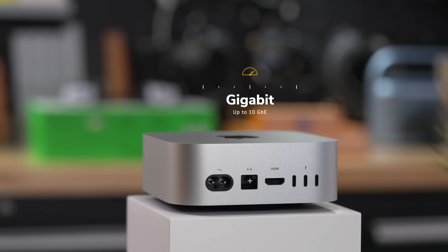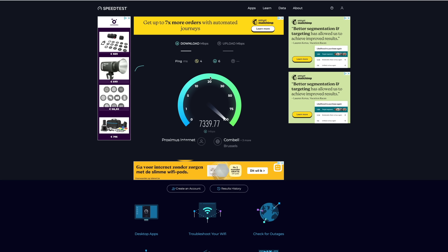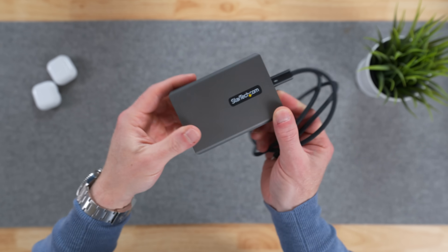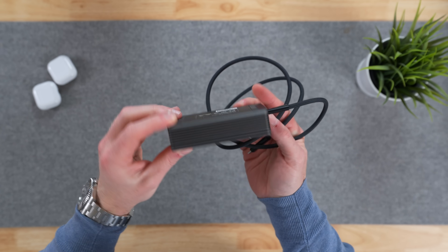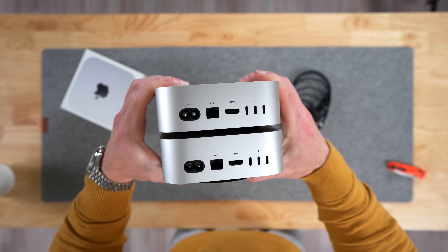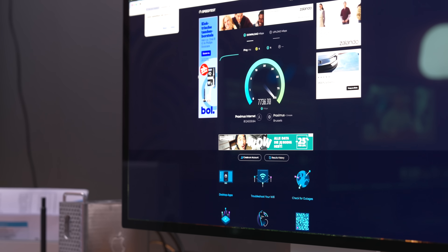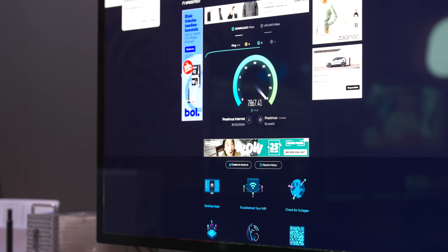The first thing I wanted to test is the 10 gigabit ethernet port. We recently got a blazing fast fiber connection here that runs up to 8.5 gigabits per second. On my MacBook I had to use a USB-C to 10GbE adapter, which works but runs really hot — worryingly hot. I'm stoked that the M4 Pro Mac Mini has it built in, and as you can see, the speeds are amazing. It doesn't get hot at all, even after a full day of use — well worth the extra $100.